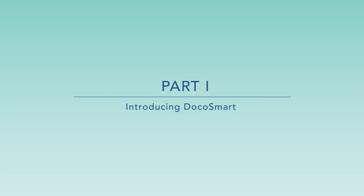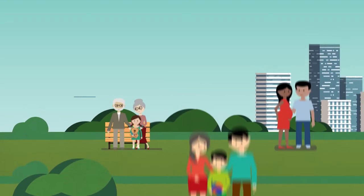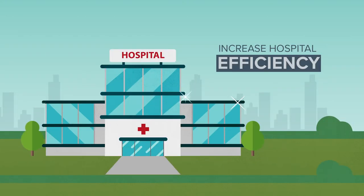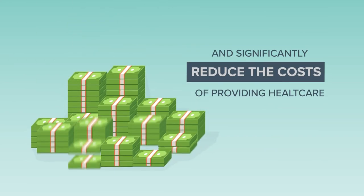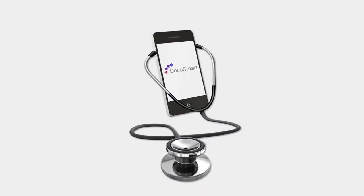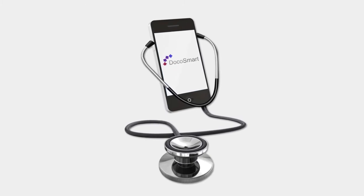Ever wondered what can make patients happy, increase hospital efficiency, and significantly reduce the costs of providing healthcare? Introducing the latest technological innovation: Docosmart.